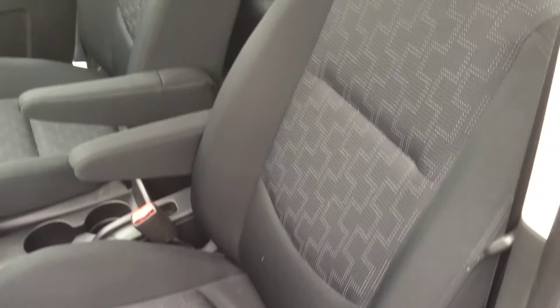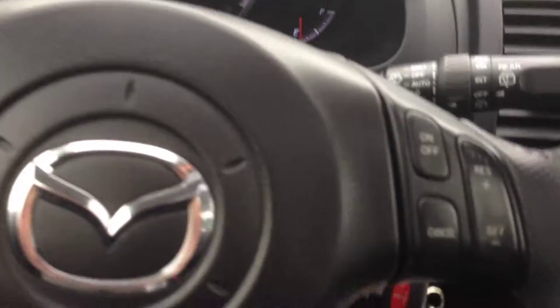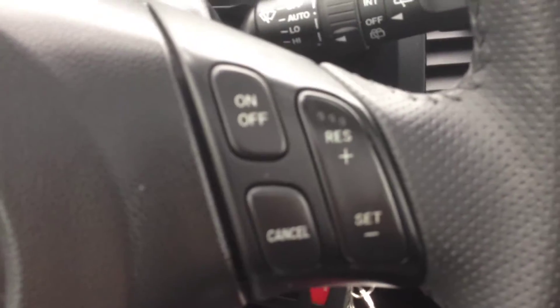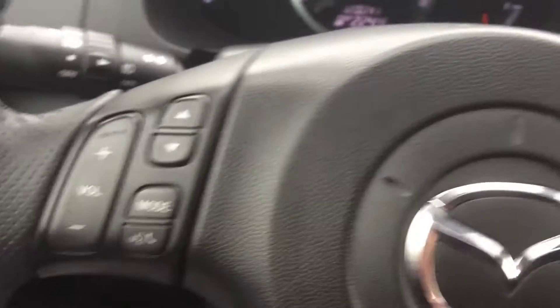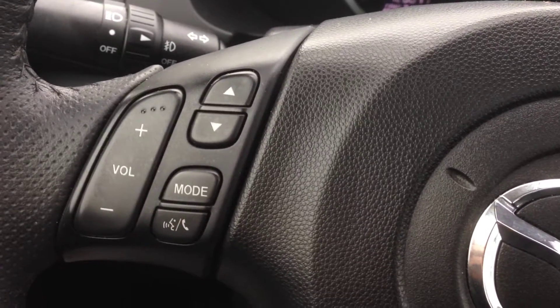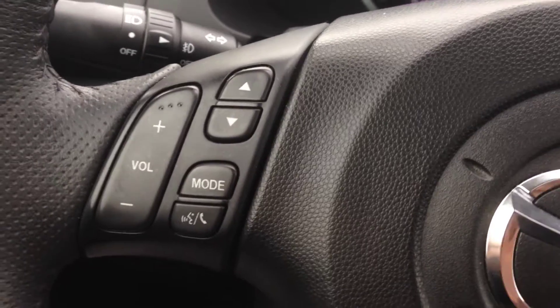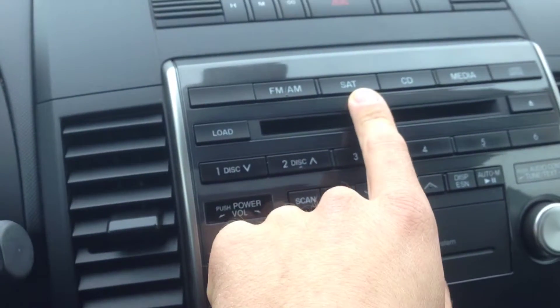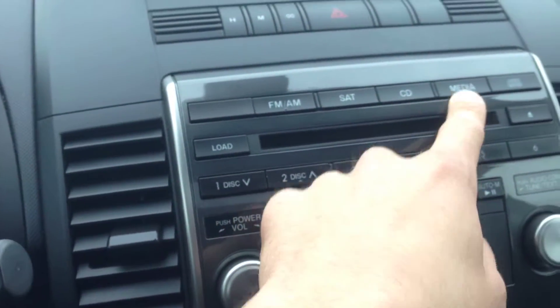It's in excellent shape — no rips or stains on the seats, very clean. We have cruise control on the steering wheel and also vehicle stereo controls. The audio system has AM and FM channels, satellite hookup, and a CD player.